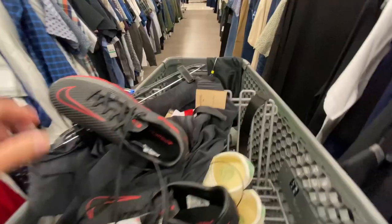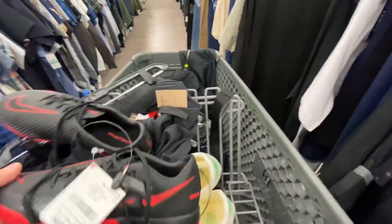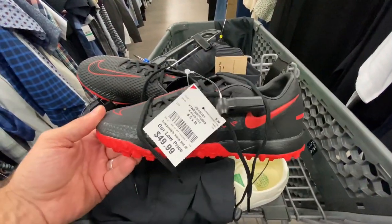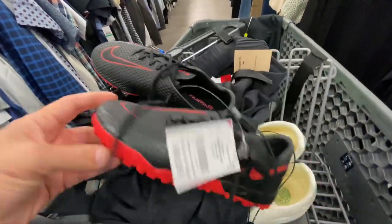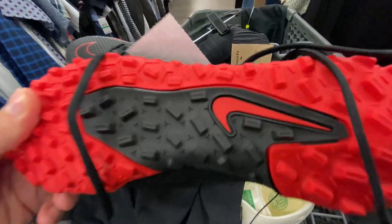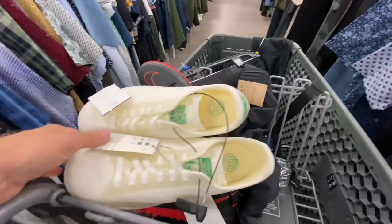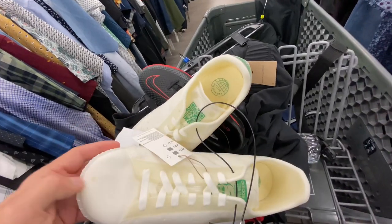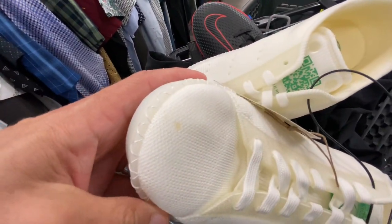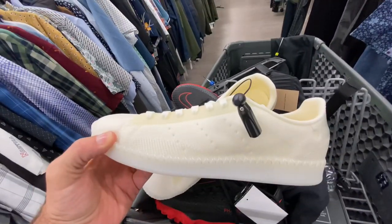Here at Burlington — this is the last stop of the day. They got some Phantom GT Academies at 50 bucks, which is way overpriced, but it's good to see some Nikes at Burlington. They also had some Adidas Stan Smiths made with recycled materials — kind of weird looking and feeling, almost waxy.